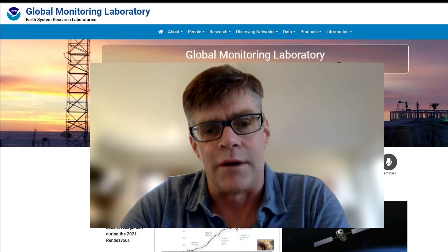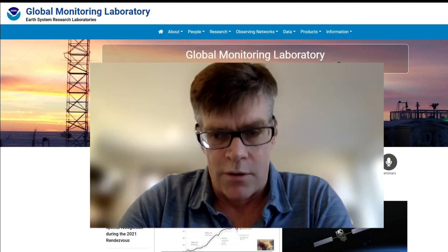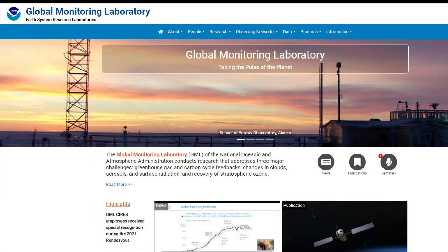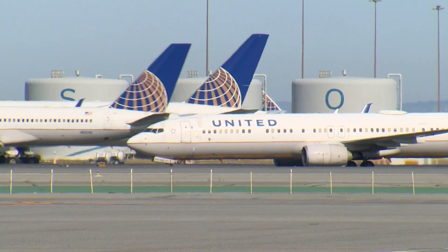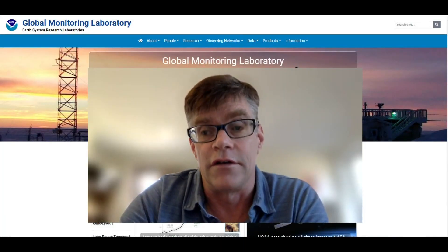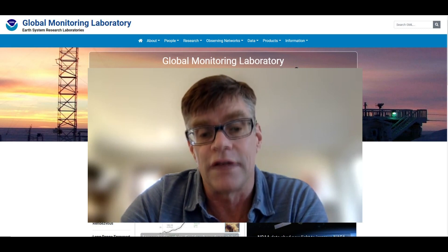Commercial aircraft represent a really great platform for sampling the atmosphere. Colm Sweeney, associate director of NOAA's Global Monitoring Laboratory in Boulder, Colorado, explains that if this technology does the job, it could be put onto thousands of airliners to better track greenhouse gases and quantify the total impact to the atmosphere.